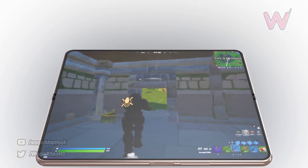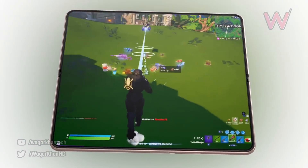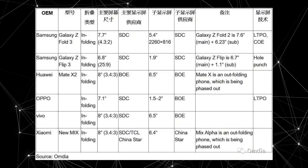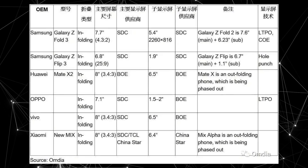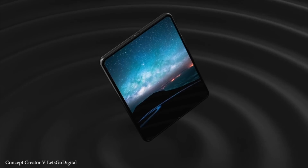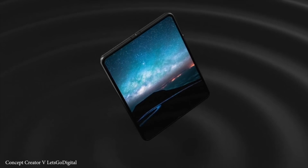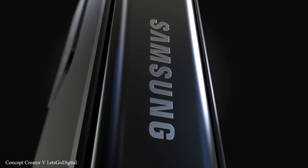We also have new specs info regarding the display. Apparently the outer screen is smaller than the Galaxy Z Fold 2. According to this table, the Z Fold 3 will have a 5.4 inch outer display compared to the 6.2 inch on the previous generation. As for the inner display, it's about 7.7 inches. Ice Universe has some doubts regarding this leak, so it's not concrete.